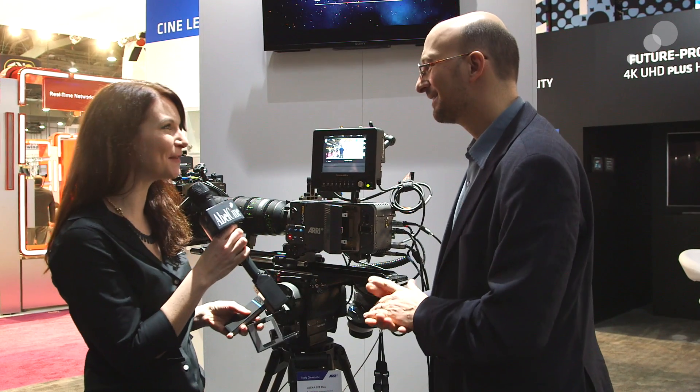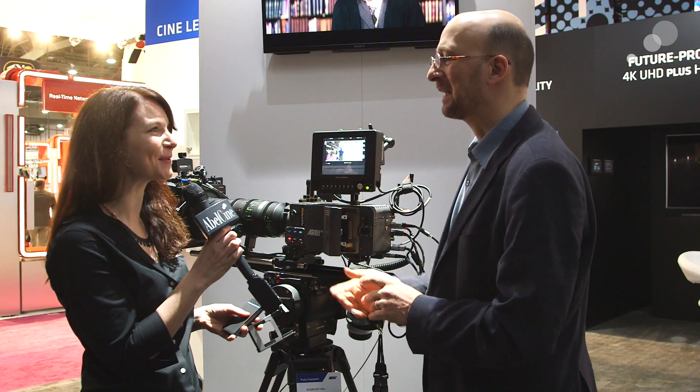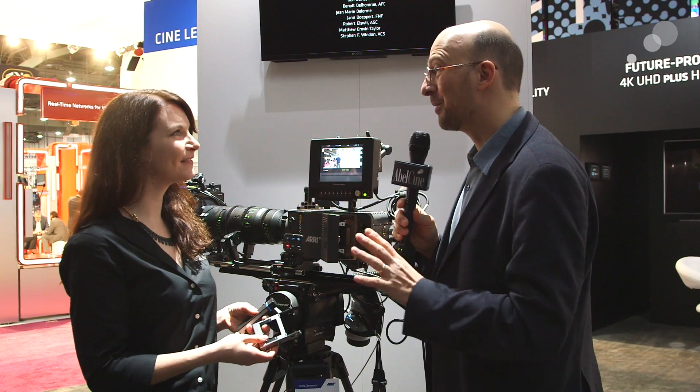My next question is about availability — when can we start seeing these cameras on the market? We have a lot of new cameras here: the 65, the Mini, the Amira, and the SXT, so our manufacturing plant is humming right now. We're looking at probably the middle of 2015 for the Alexa SXT and the upgrades.